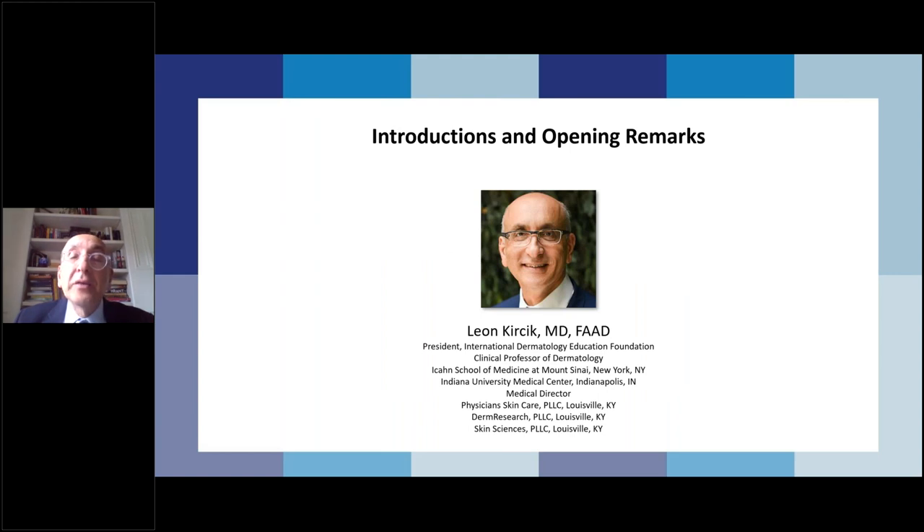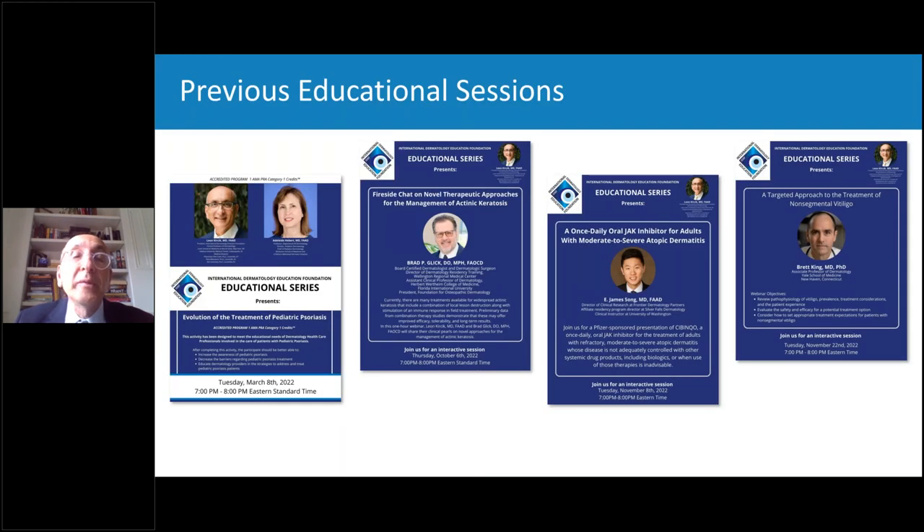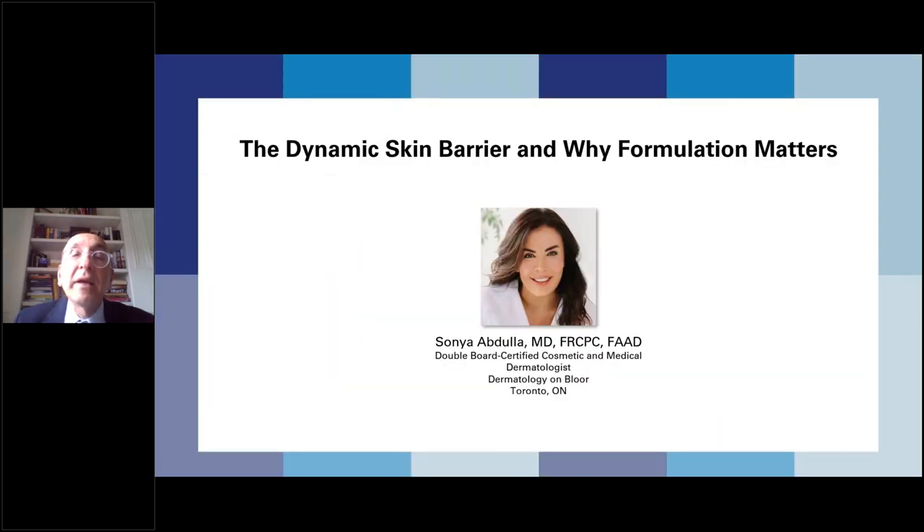The International Dermatology Education Foundation is a non-profit organization whose principal mission is to raise awareness and improve dermatologic care all over the world through education, especially in underserved areas. We have done several programs in the past, both in North America and across the globe. Tonight we are very lucky to have Dr. Sonia Abdullah, double board certified cosmetic and medical dermatologist, with her office Dermatology on Blur in Toronto, Ontario.